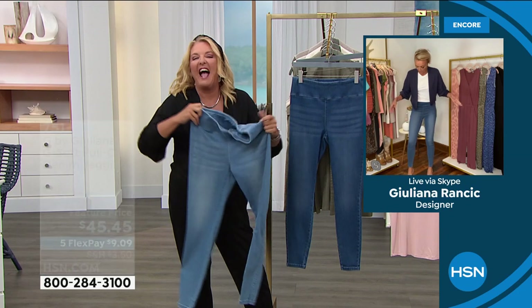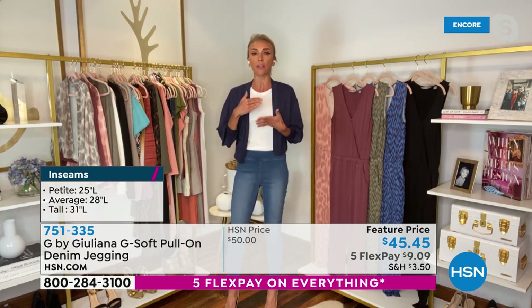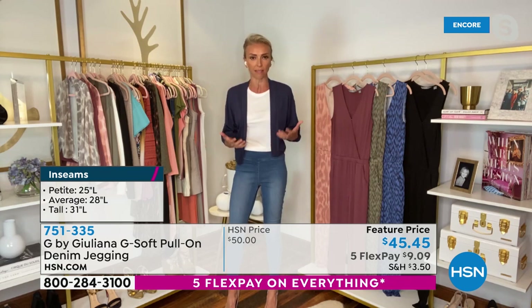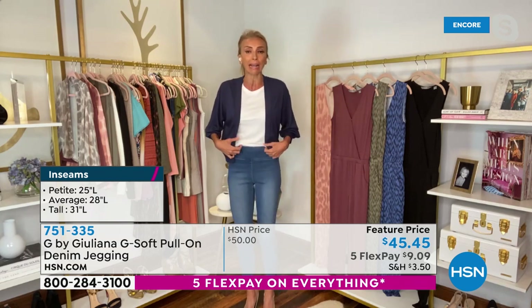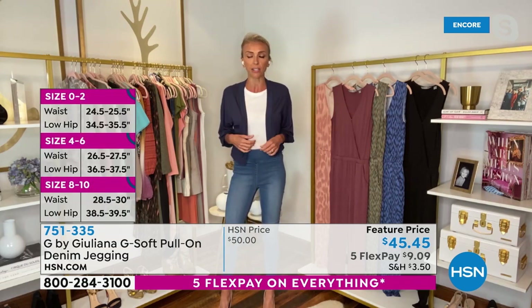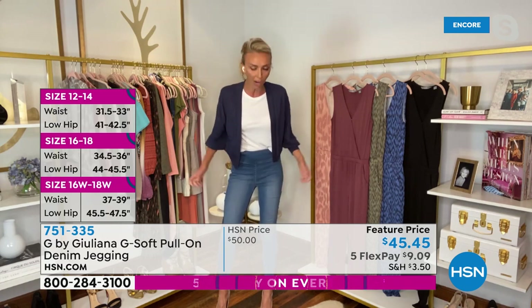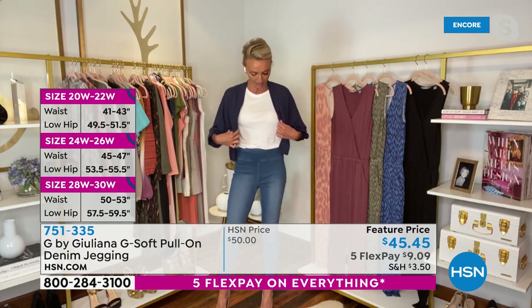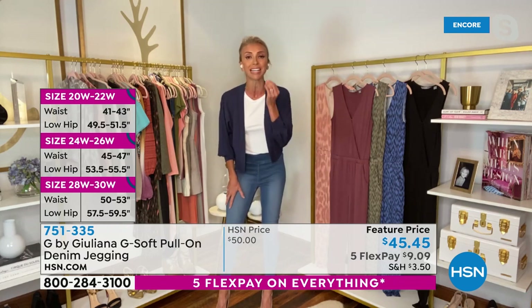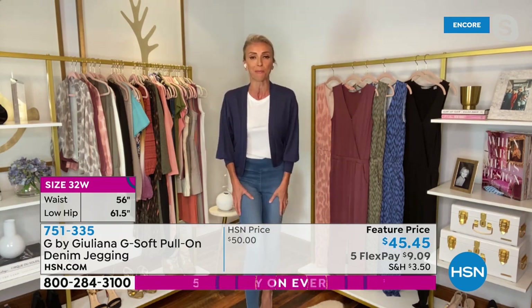Juliana, what do you love about these and what did you do differently? These are the best - it's like we tapped a magic wand on them and made the absolute softest, most amazing jeans. I wear these the most and I think it's because they are the easiest jeans. All my friends say the same thing - your G Soft jeggings are insanely comfortable. You just throw them on and they've got you comfortable all day. They make you look fashionable all day. They have that great wide waistband. We can't keep them in stock so I'm excited we have them in tonight - grab them while you can. With five flex pay you can get these home for a little over $9.